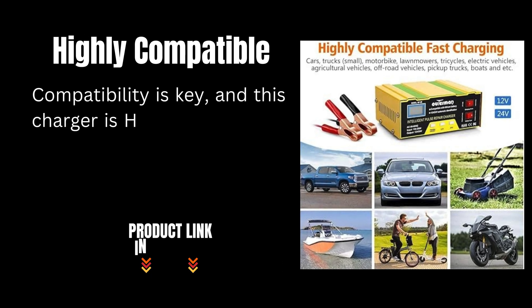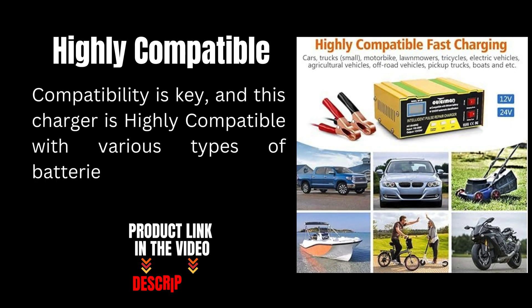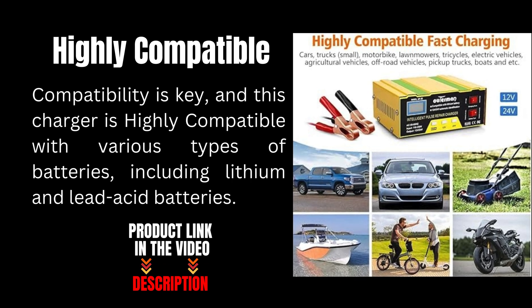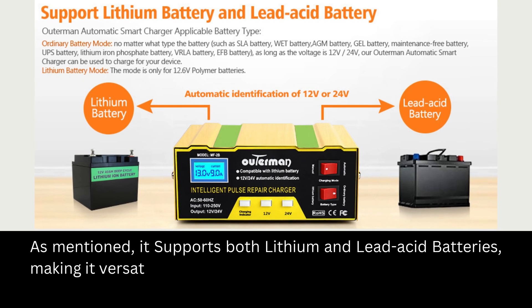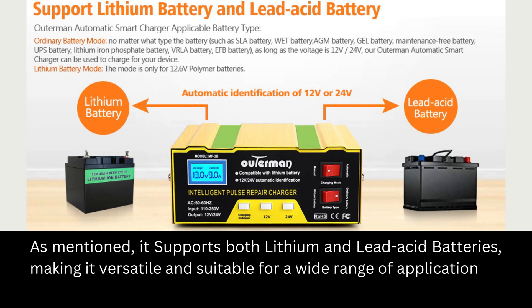Compatibility is key, and this charger is highly compatible with various types of batteries, including lithium and lead acid batteries. It supports both lithium and lead acid batteries, making it versatile and suitable for a wide range of applications.